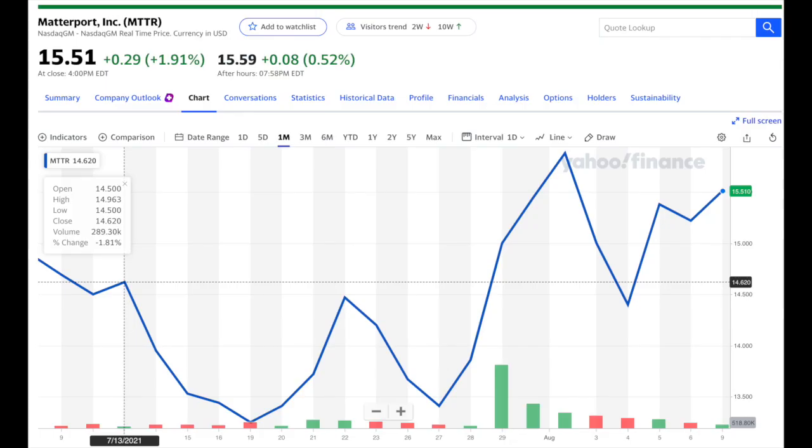A more recent chart shows that Matterport has gone up about two percent in the month prior to August 9th and is hanging out around $15.